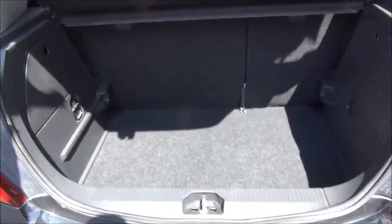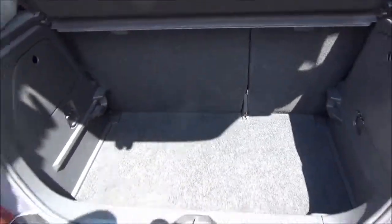As you can see, a large boot area with convenience light and with a 60-40 folding rear seat system for greater flexibility.